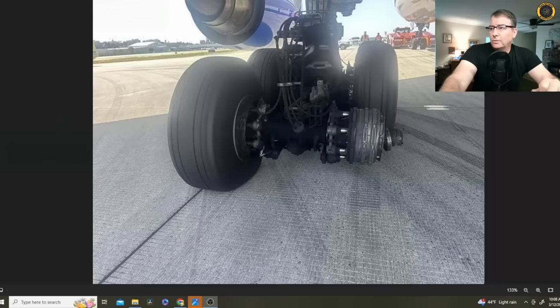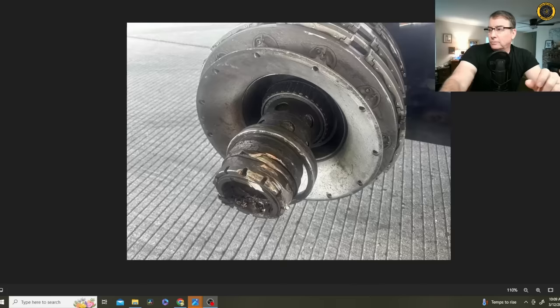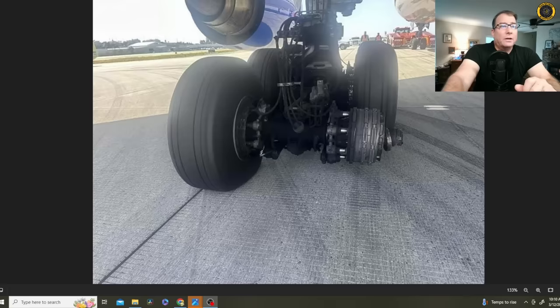A quick update to the lost wheel story on the United 777 out of San Francisco that diverted to Los Angeles. It looks like it was a wheel failure based on photographs sent in by a Blanco Lirio viewer. The brake assembly is still shown on the axle, the retaining nut and bolts are in place. This appears to be the outer race of the wheel bearing. It looks like the wheel failed just outside of the outer race and rolled right off over the retaining nut and off the aircraft. This aircraft has since been fixed and returned to service, ferried back up to San Francisco.